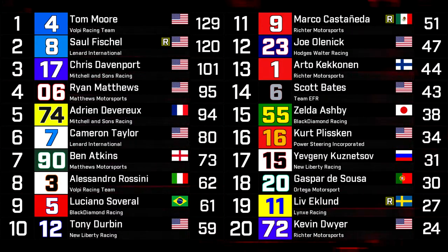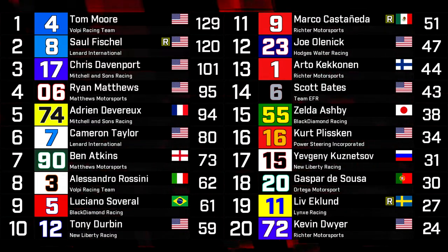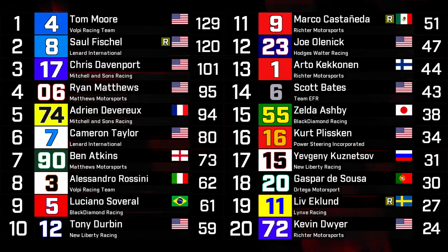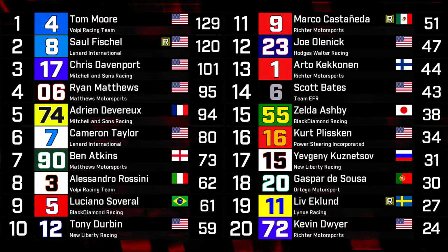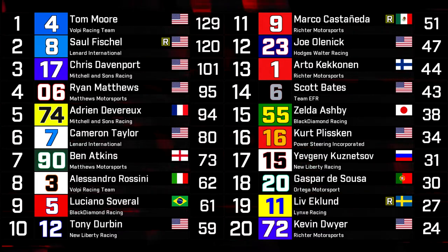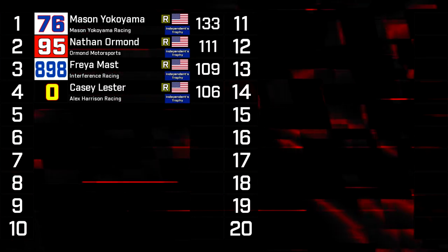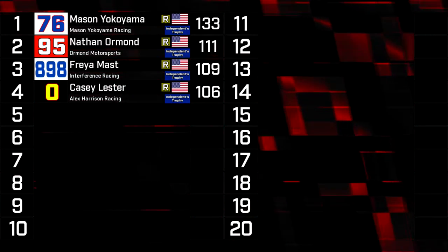Scott Bates is having a quiet start to the year in 14th — that's usually how he conducts business. Zelda Ashby and Kurt Plissken are both doing very well to start the year. Kuznetsov in 17th. Gaspar D'Souza getting off the ground well with 27 points. Liv Eklund is 19th in the championship — provided she doesn't get a penalty for correctly pointing out that the Reinhardts and officials are related by marriage. Kevin Dwyer is 20th right now, but he won't be for much longer as he's running a partial schedule this year.